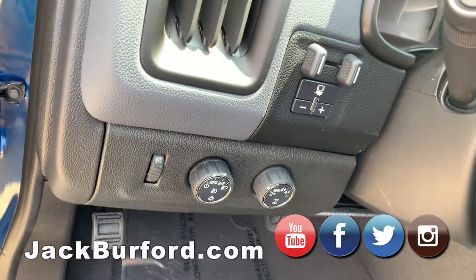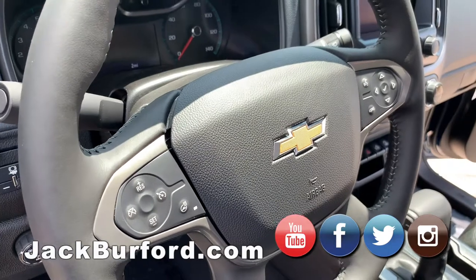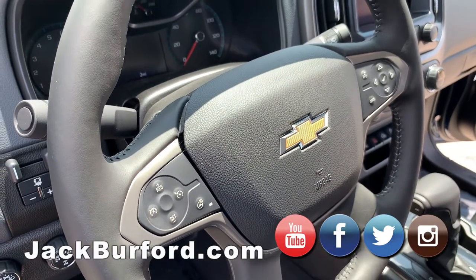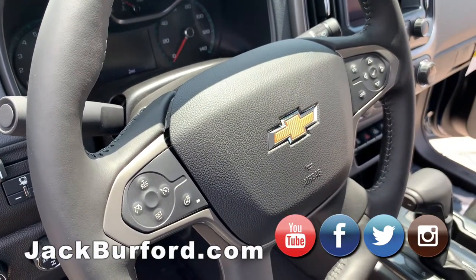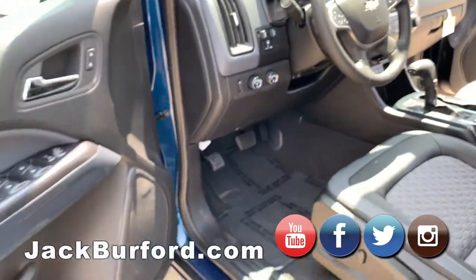On the steering wheel controls you're gonna have your regular Bluetooth options on the right, cruise control on the left — but also on the left you'll see it actually has a heated steering wheel. The vehicle comes with remote start, and you will have heated seats and a heated steering wheel in this particular model.